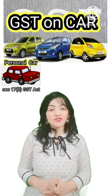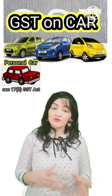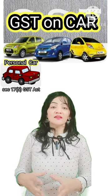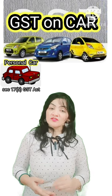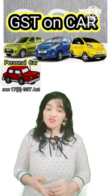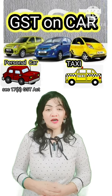It states that if the car is used for personal utility and has less than 13 seats — meaning four-seater, six-seater, or eight-seater — then the GST cannot be claimed as input tax credit. Similarly, GST on insurance, service charges, and repair and maintenance charges also cannot be claimed.